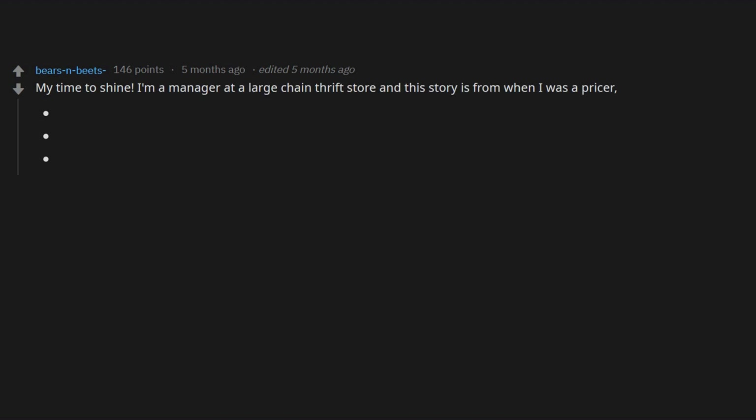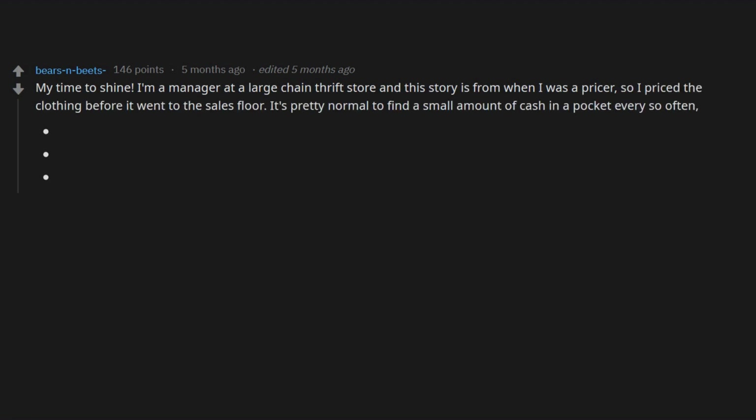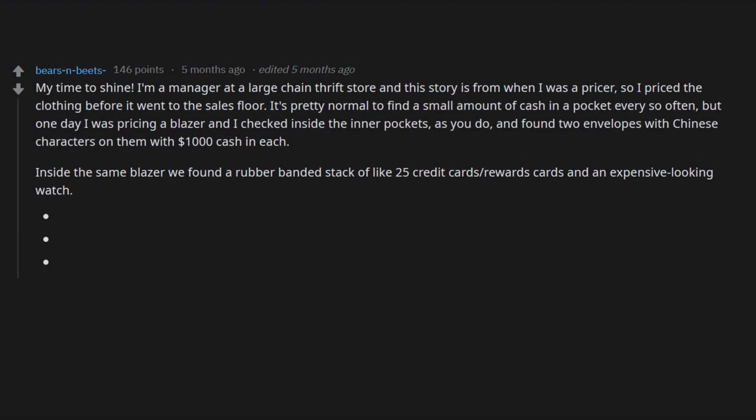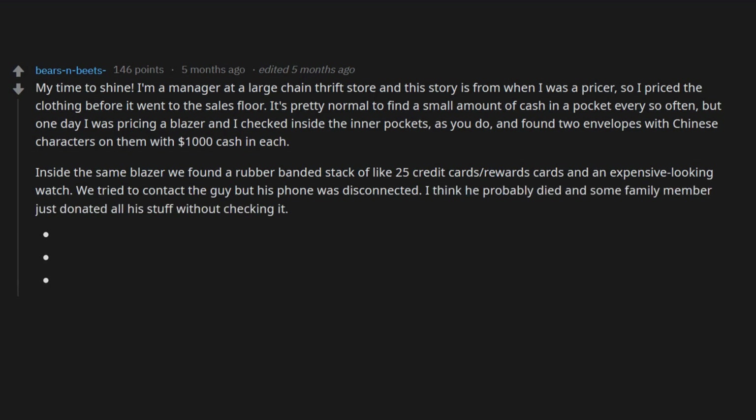I'm a manager at a large chain thrift store. This story is from when I was a pricer. One day I was pricing a blazer and checked inside the inner pockets, as you do, and found two envelopes with Chinese characters on them with one thousand dollars cash in each. Inside the same blazer we found a rubber-banded stack of like 25 credit cards, rewards cards, and an expensive-looking watch. We tried to contact the guy but his phone was disconnected. I think he probably died and some family member just donated all his stuff without checking it.